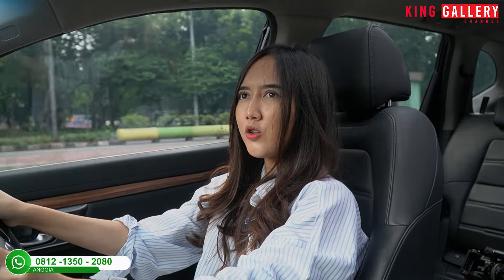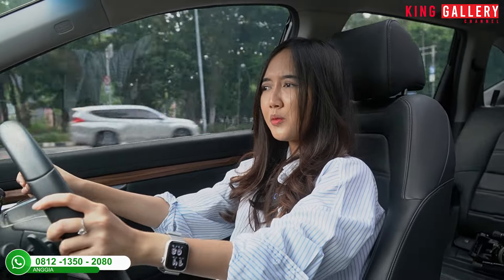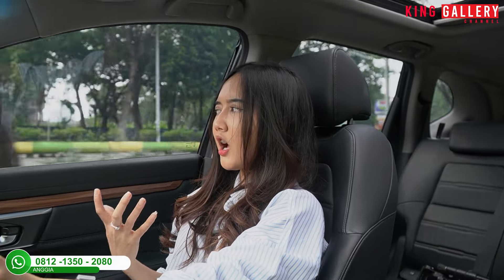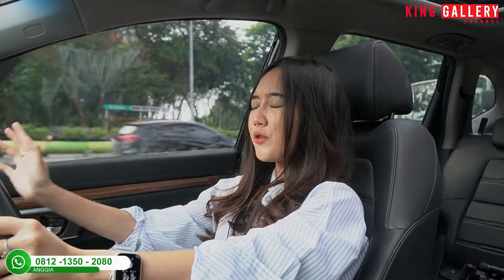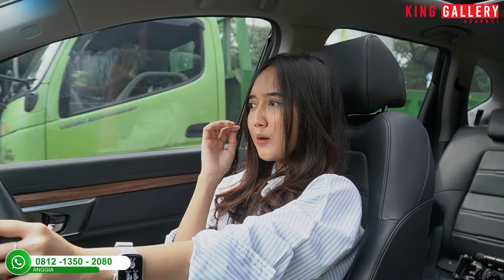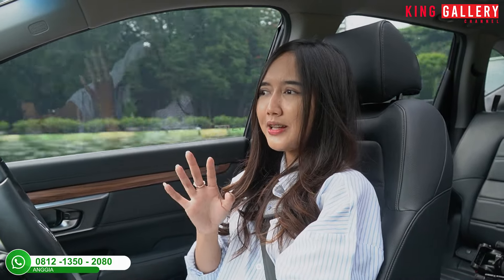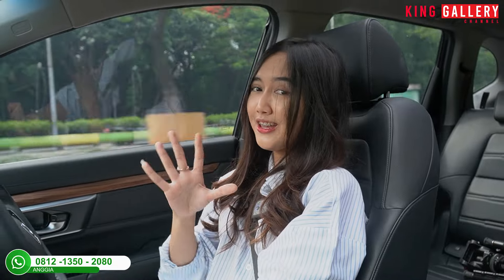Ini pas banget kalau misalkan bawa orang tua yang tidak bisa dengan mobil yang tidak nyaman atau tidak empuk — pasti orang tua kalian akan suka dan nyaman pakai mobil ini. CR-V punya keunggulan unik, identik dengan kenyamanan dan perawatan yang sangat mudah. Mobil Honda perawatannya tidak perlu dipusingin, tidak merogoh kocek besar, dan mobilnya tidak pernah rewel.